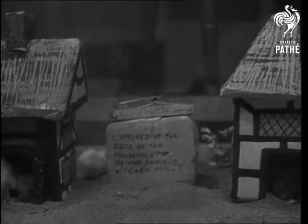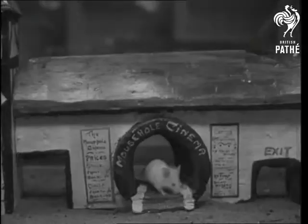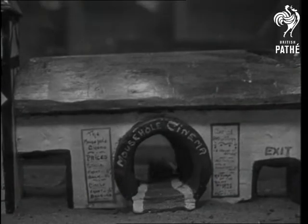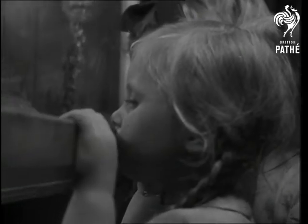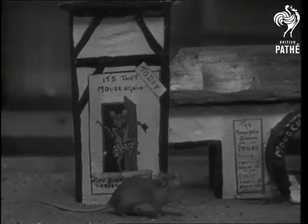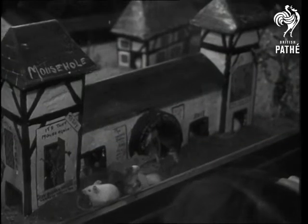They've even got a model of a mousetrap, just to show how little they care. But perhaps the biggest attraction is the cinema, where Mickey Mouse is a great favorite. The resident rodents of Mouse Town are in luck — and they don't have to queue up for cheese.